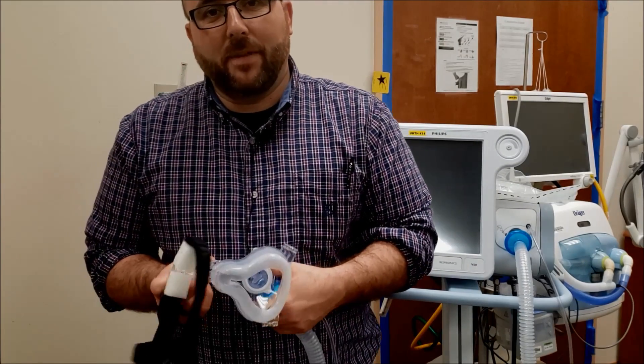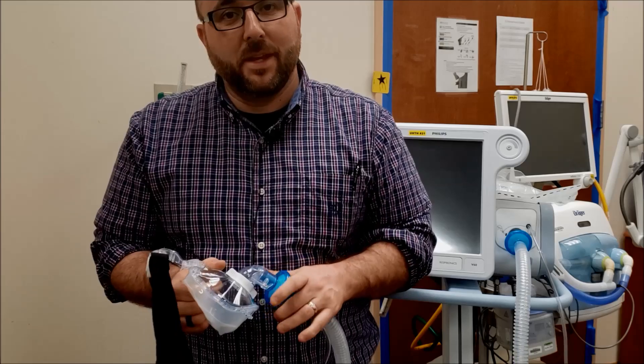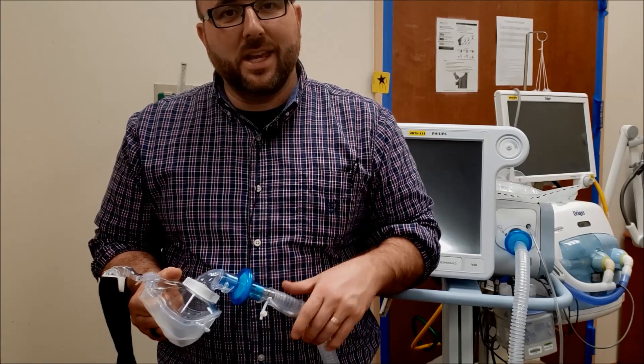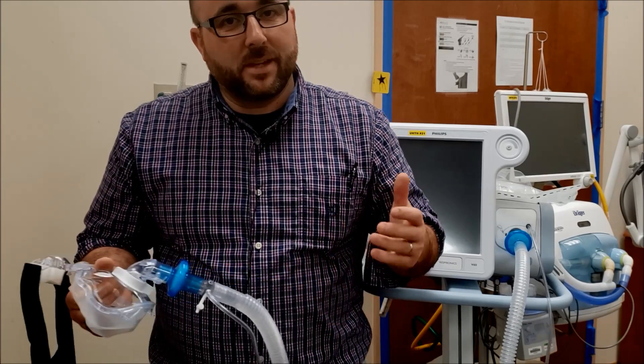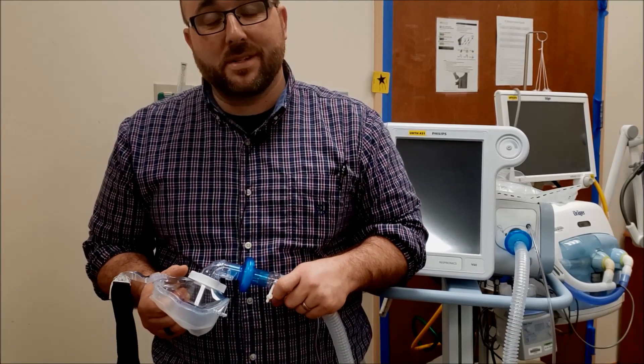Hope you liked my little review of three things you can use to take care of your COVID patients. I really appreciate everybody out there — respiratory therapists, nurses on the frontline. You guys are doing amazing things going into work every day knowing that you could be exposed to these things. It really makes me proud to say I'm a respiratory therapist.